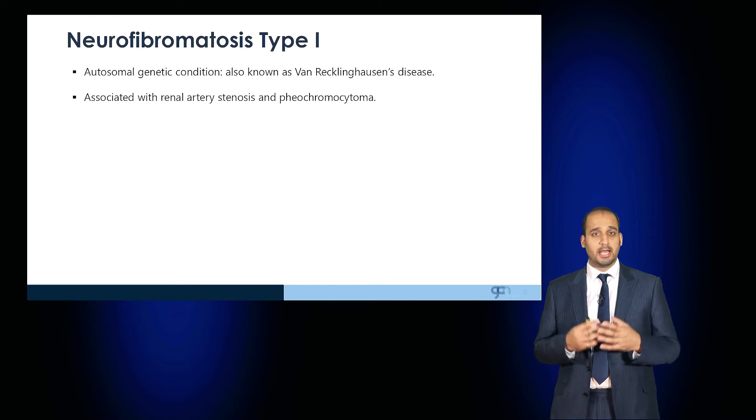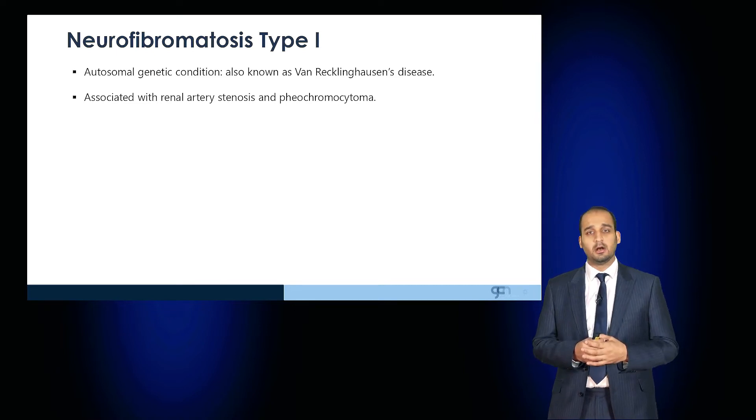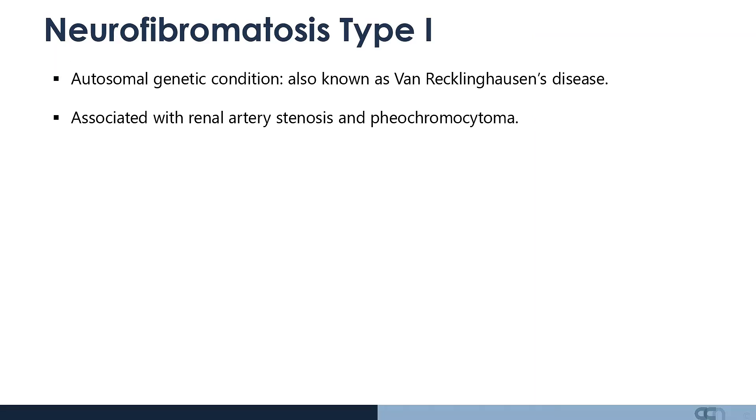Neurofibromatosis type 1 is an autosomal genetic condition, also known as van Recklinghausen's disease, and is associated with renal artery stenosis and pheochromocytoma.